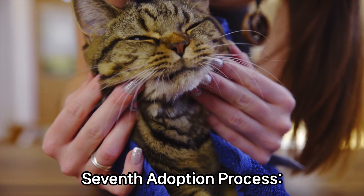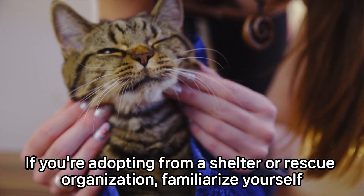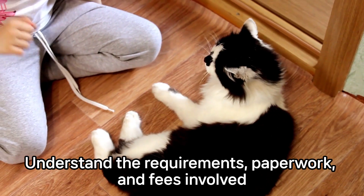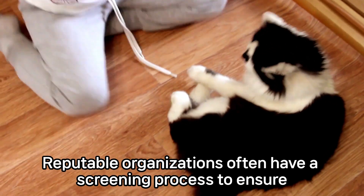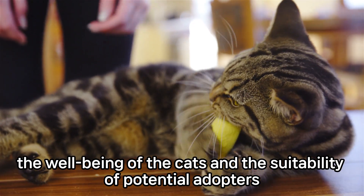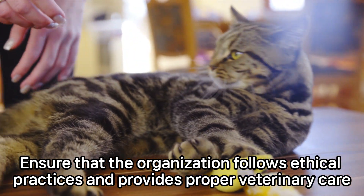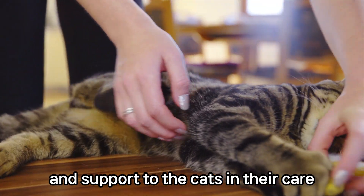Seventh, adoption process. If you're adopting from a shelter or rescue organization, familiarize yourself with their adoption process. Understand the requirements, paperwork, and fees involved. Reputable organizations often have a screening process to ensure the well-being of the cat and the suitability of potential adopters. Ensure that the organization follows ethical practices and provides proper veterinary care and support to the cats in their care.